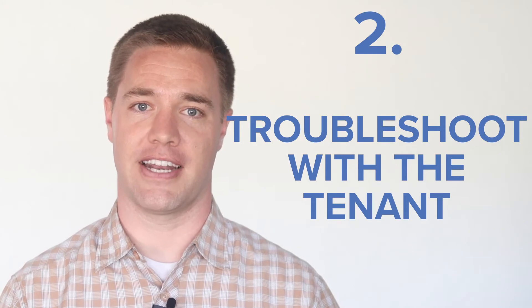Number two: troubleshoot with the tenant. Tenants will often report things that are actually their responsibility. They should be able to change out light bulbs, batteries, thermostats, or an AC filter when needed. Take this opportunity to educate your tenants about what they should expect. Don't be afraid to ask the tenant questions for clarification, and do not assume that the tenant already tried the obvious solutions. You can also use some of our videos and suggestions to show tenants how to quickly fix minor issues — we'll leave a link in the description below.